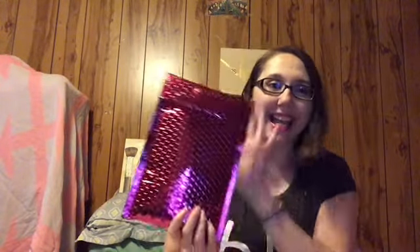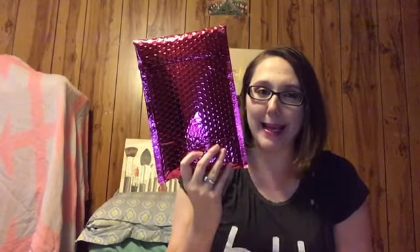Hey everyone, it's Jenny and today is Ipsy Unbagging Day, as you can see from the pink envelope. Most everybody knows Ipsy is a $10 a month beauty subscription service where you can get scented makeup, makeup brushes, skin care, hair care, and sometimes fragrance trial sizes — all for $10 a month, and it also comes in a cute little bag.